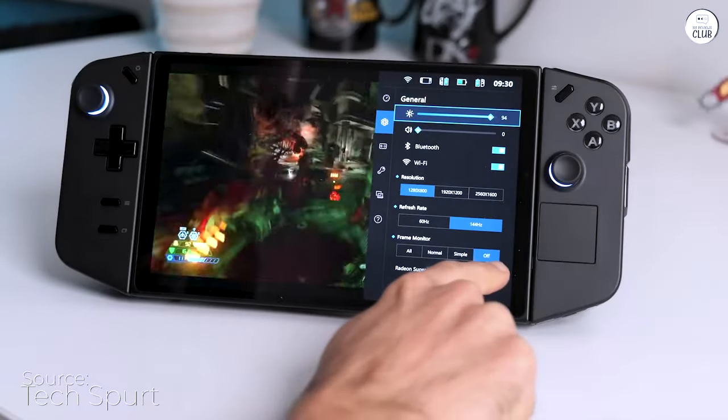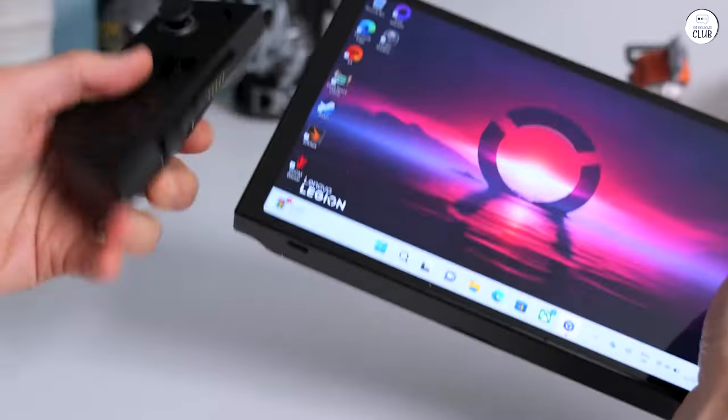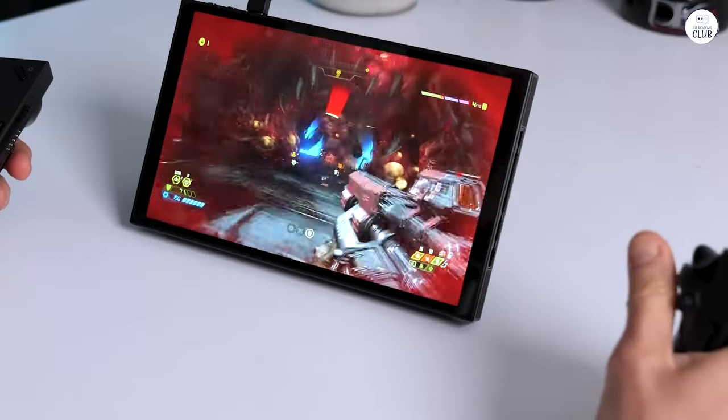The battery life lasts about an hour, which might seem short, but it's not a deal-breaker considering everything else it offers.